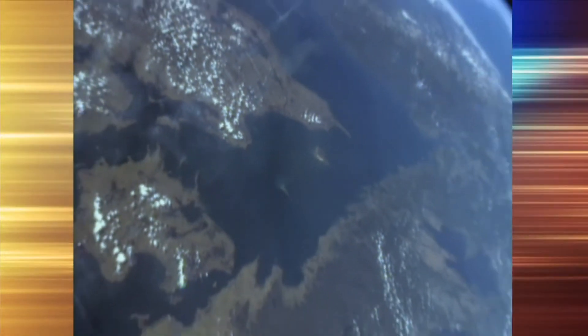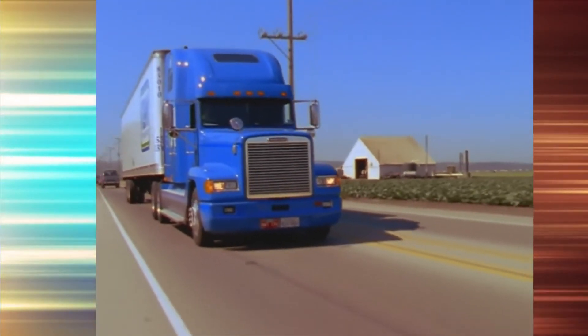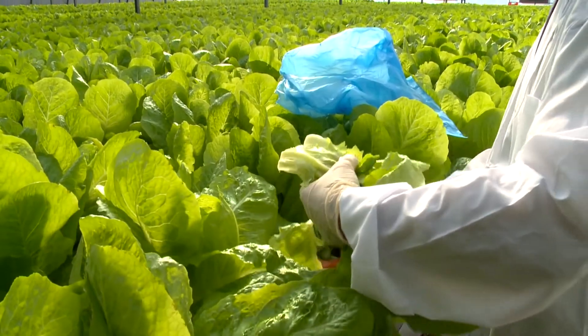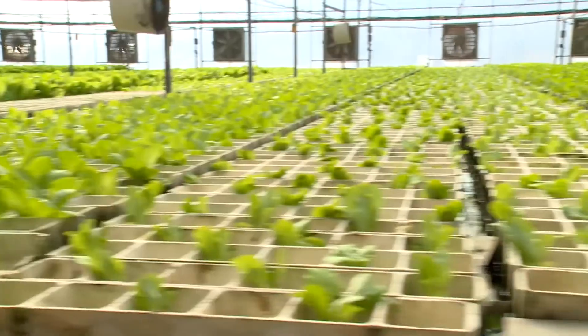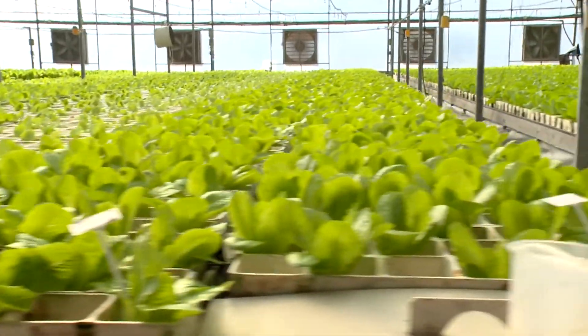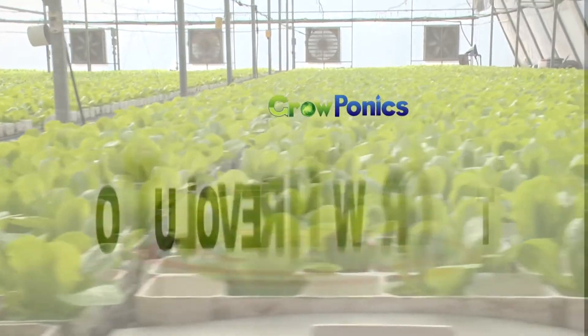In today's world of shrinking energy and water resources, of spiraling logistics and transport costs, with an ever-growing demand for the local production of clean, safe foods and economic solutions, Groponics brings a sane, safe and economic solution. Groponics — the growth revolution.